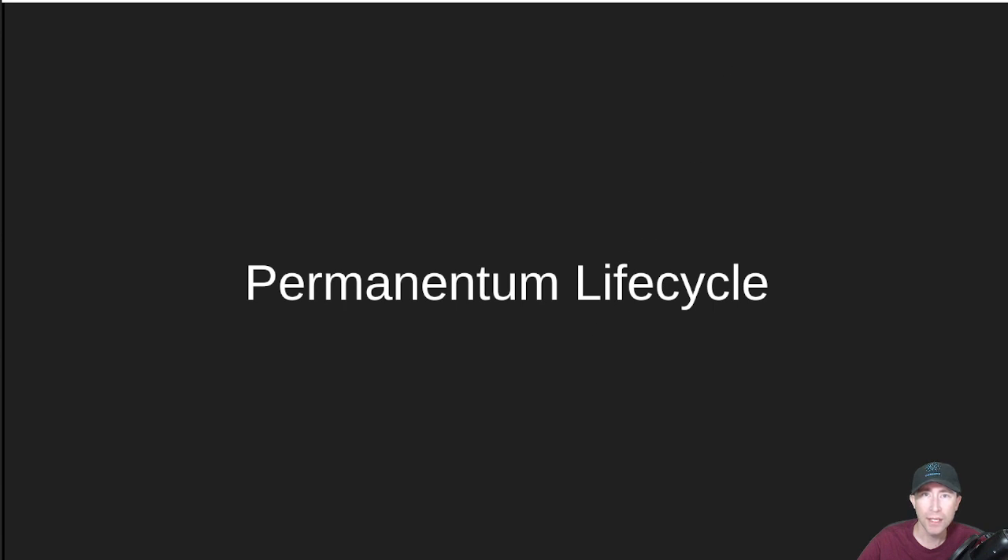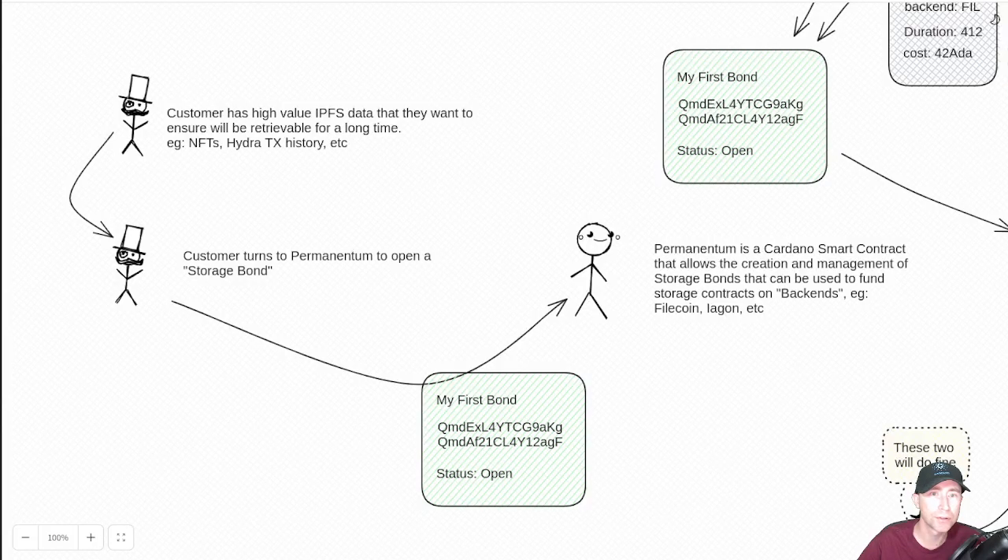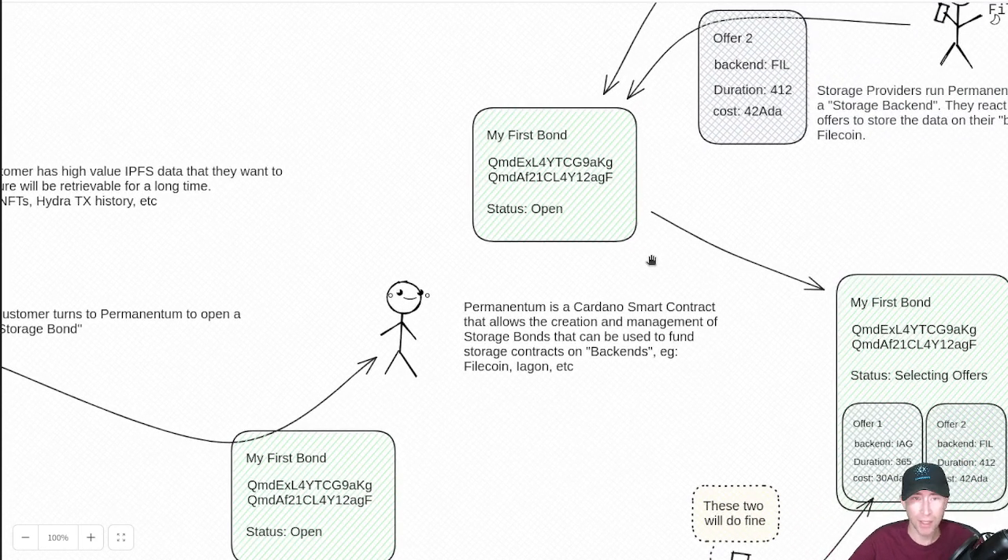Let's take a look at the Permanentum life cycle. We're going to look at a diagram that Kirikos created showing the life cycle of a storage bond. The customer has to have some high-value data, like IPFS data. Another example he gives is Hydra Transaction History — that's really interesting because Hydra Transaction History typically doesn't stick around, but maybe you need it to. The customer then opens a storage bond, putting it into an open status.